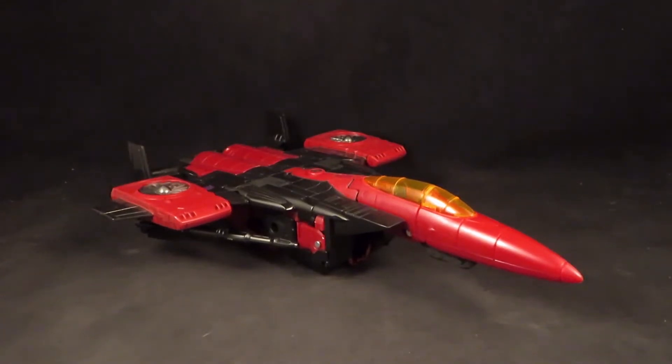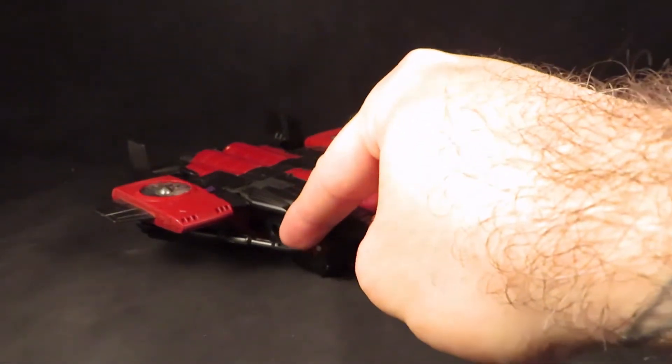Hey guys, this is SoulRack333 with another review. Here I have the War for Cybertron Earthrise Thrust, and this thing was a pain to find.